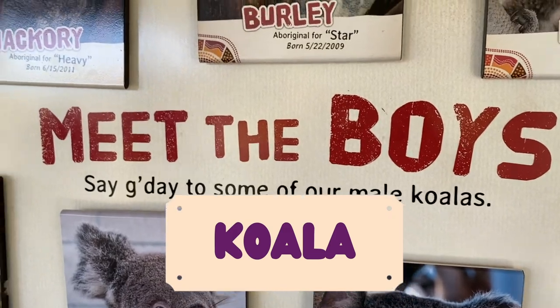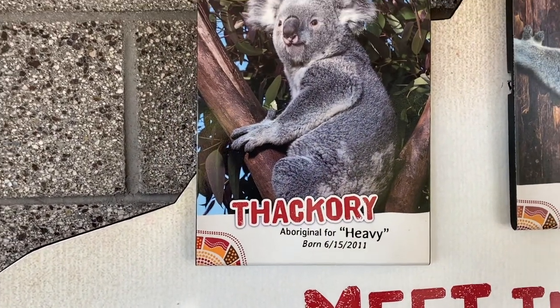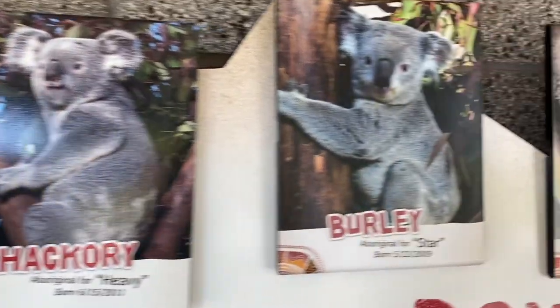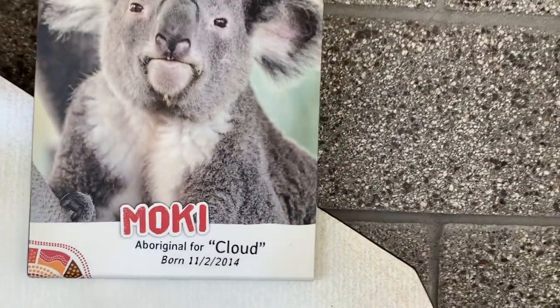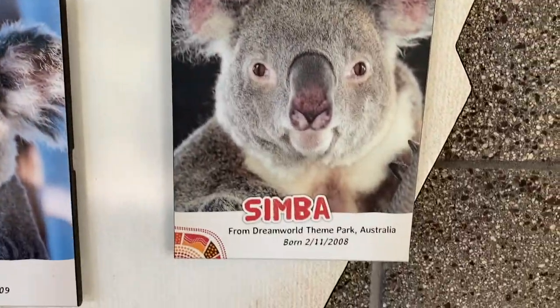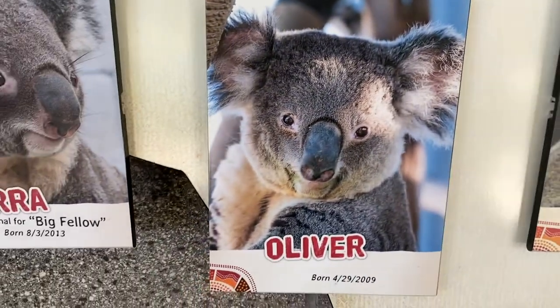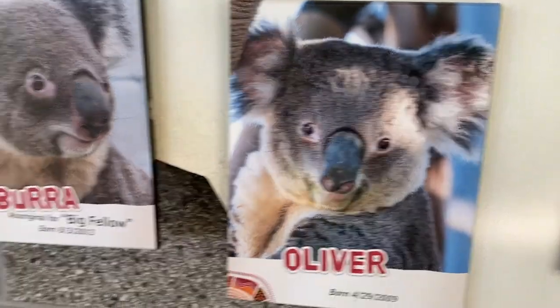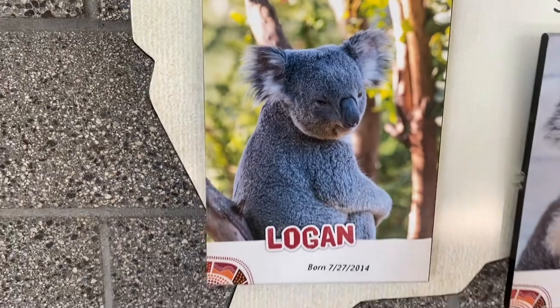Starting with the koalas — we have a whole bunch of boys. They come from Australia. As you see: Thackeray, big Thackeray, Burley, and his name is also Star. Mokey, wow, and we have Simba — oh, I've heard that name before. Oliver — I know a friend named Oliver. Burra, big fellow. And Logan.